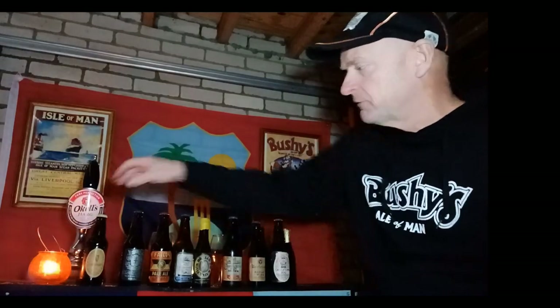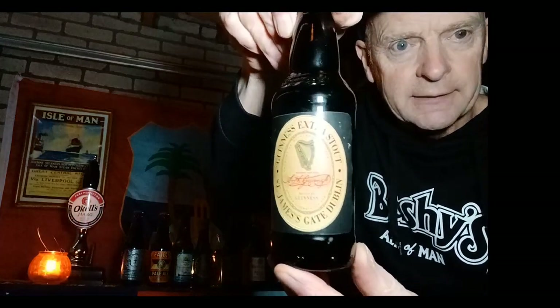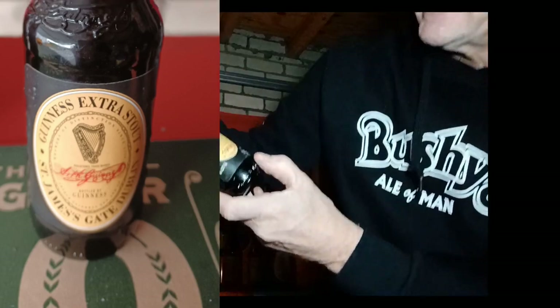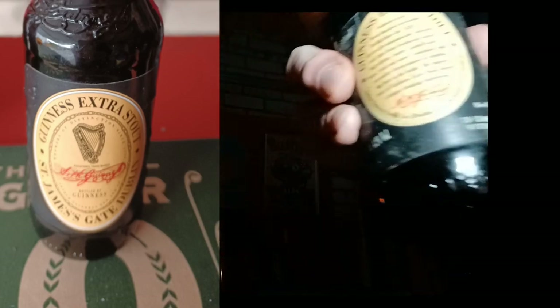I'm going to save that jubilee one for a while! Now Okell's Brewery — many years ago I went for an interview there for a job, and the manager said 'what are your strengths?' I said 'well I can perform under pressure.' He said 'can you give us an example?' Classic. Anyway, the final one is not from the Isle of Man — it's Guinness, and this one is from 1996, so that is 25 years old.